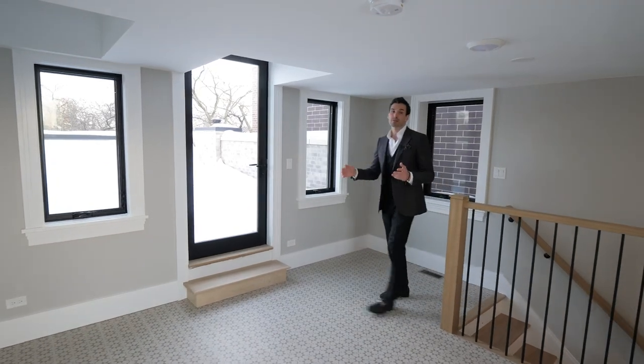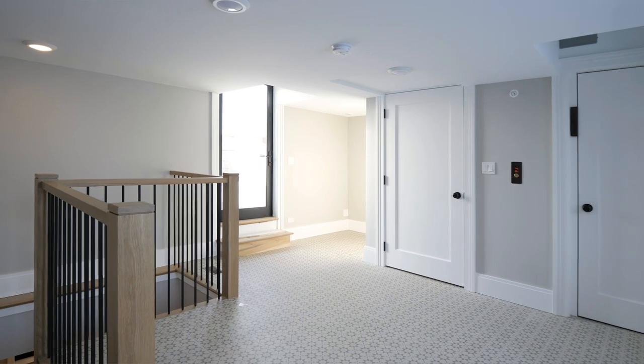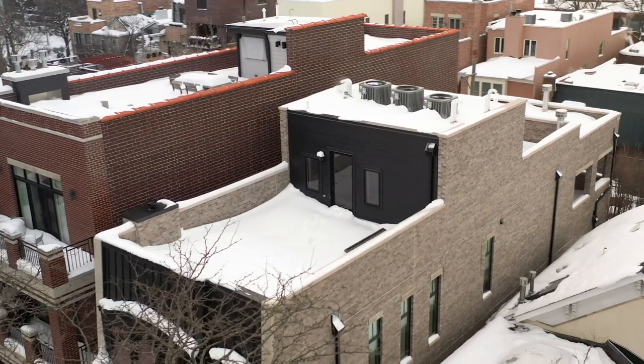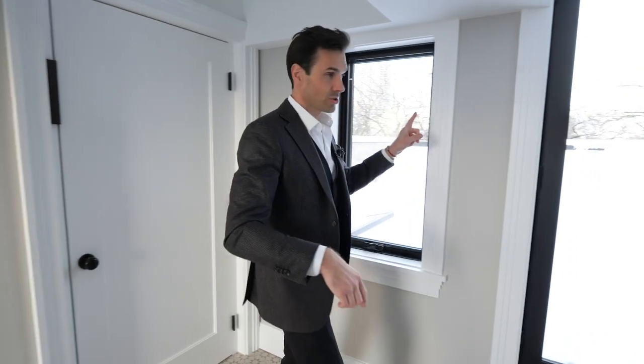This is the top level of the home — your entryway onto the two sun decks. I can't show them to you because they're both covered in snow. From one of them you can see all the way to the west, and from another you can actually see the skyline of the city, which is awesome.